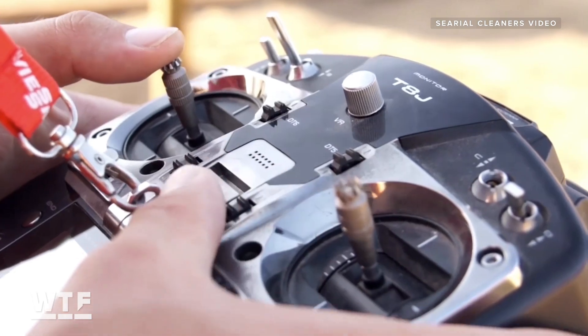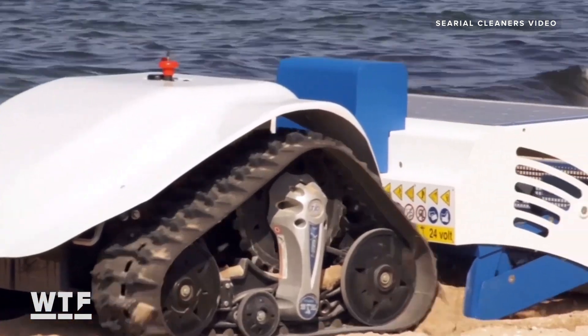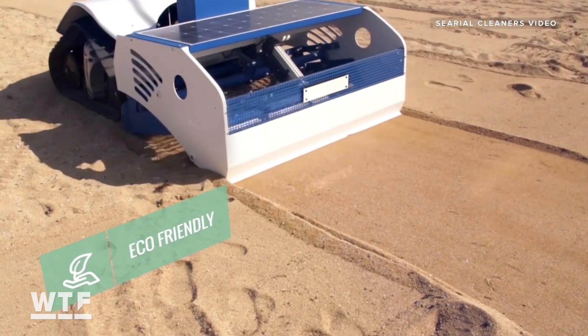A remote operator can control Bebot from up to 300 meters away. As it goes, Bebot sifts through the sand, picking up small bits of trash and leaving a clean strip of beach in its wake.